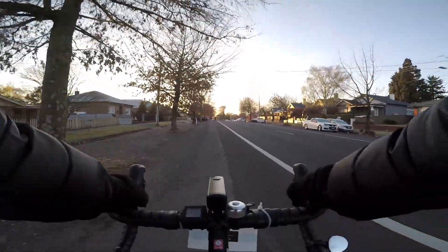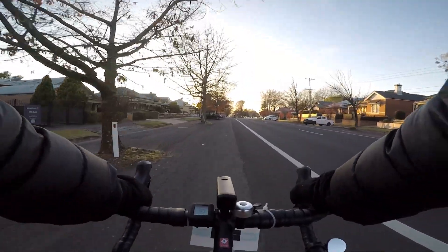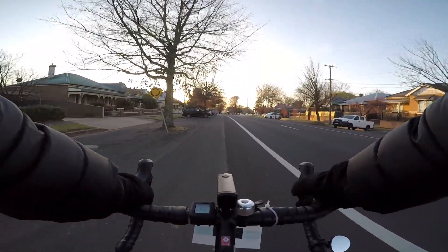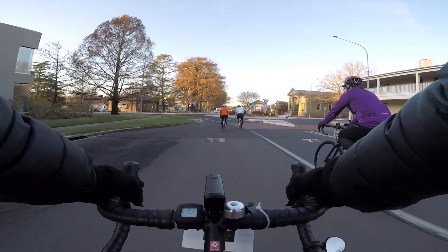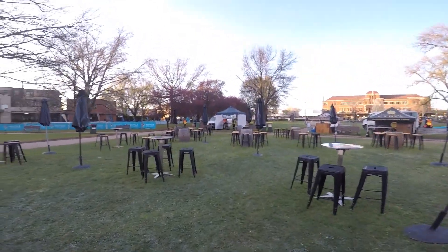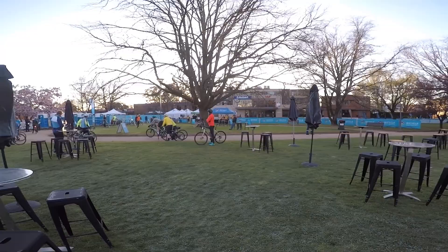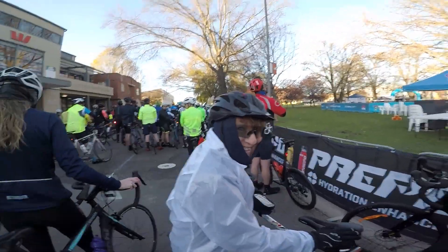Riding to the start line. It's 6:25 a.m., temperature chilly — about zero degrees — coming up to Robertson Park at the start line. Only a few minutes to go now. We're all excited, we're all ready.